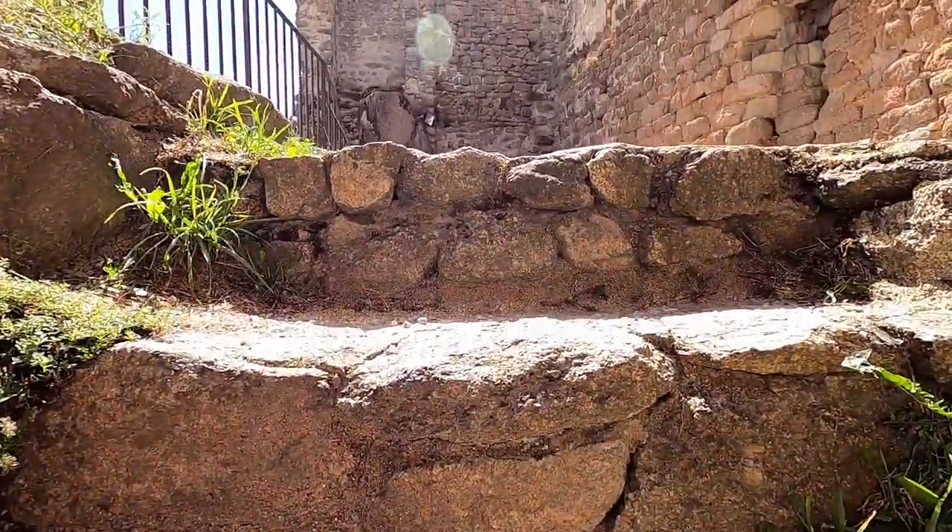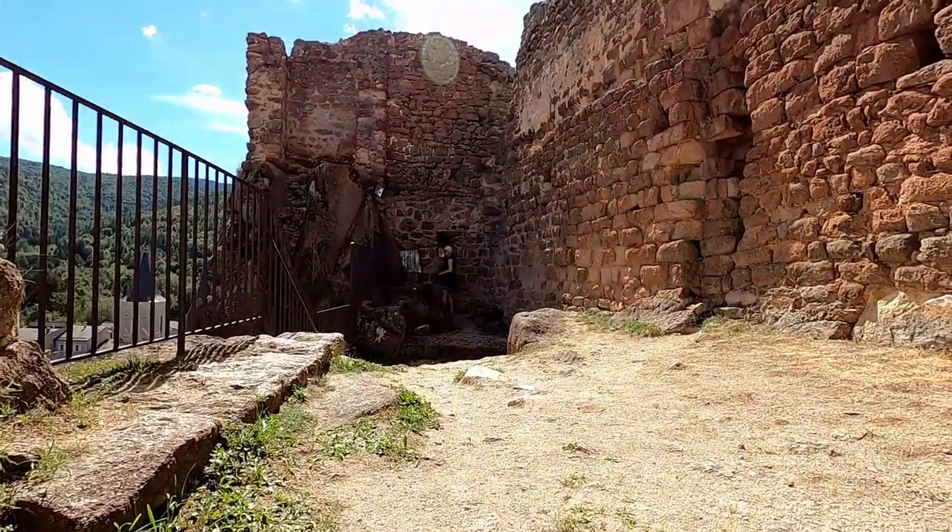A few years later, a new fort was constructed a few kilometers south, rendering the castle useless.